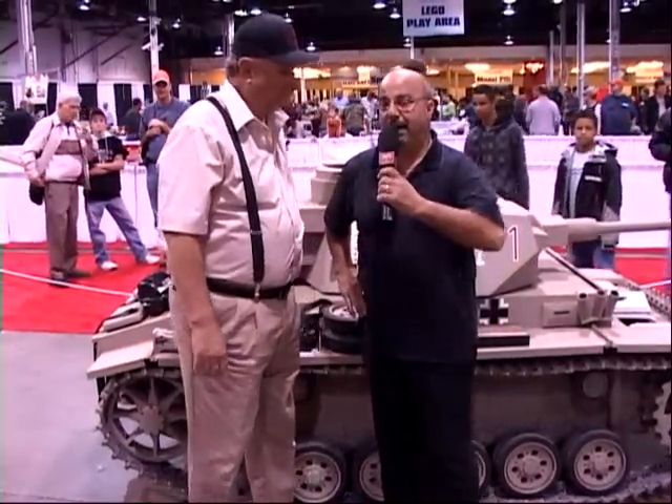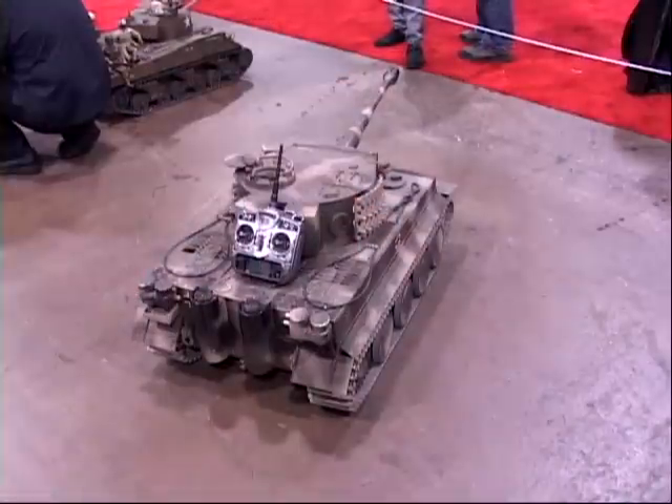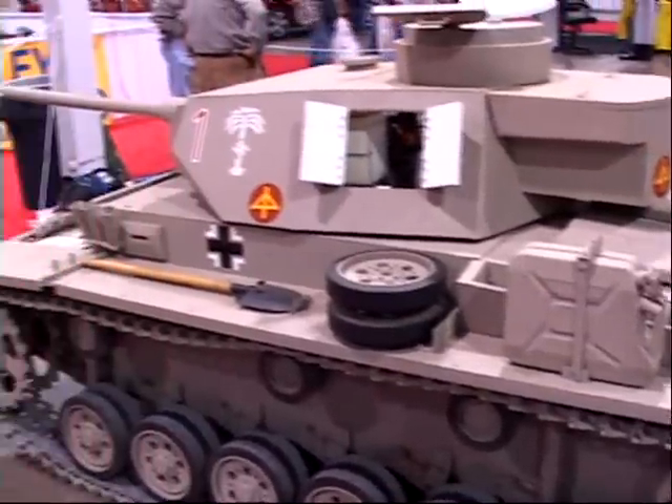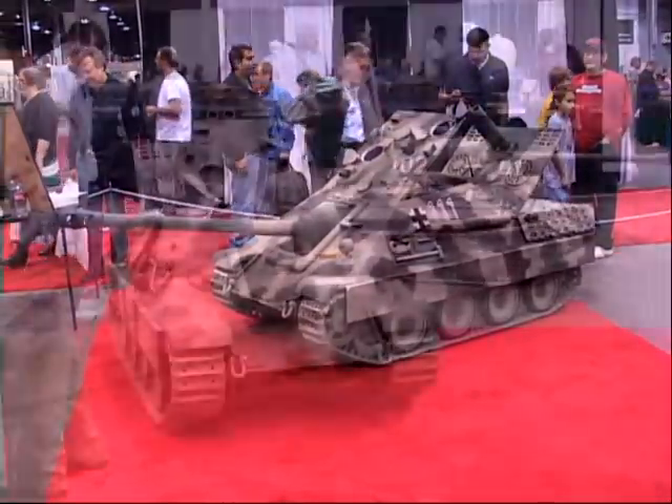Hi everybody, we're with Dave Schultz here at The Hobby Show. Dave, you're the owner of this company, Merton Models, correct? That's correct, Mike. And you build these — I don't even know what to call them, I'm just speechless. These are some awesome — these are probably the biggest RC-type models in the whole show, aren't they?